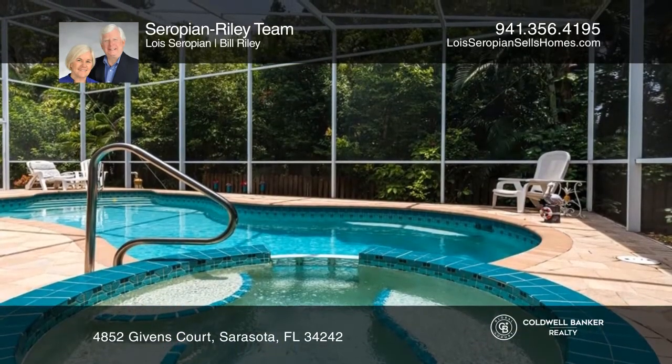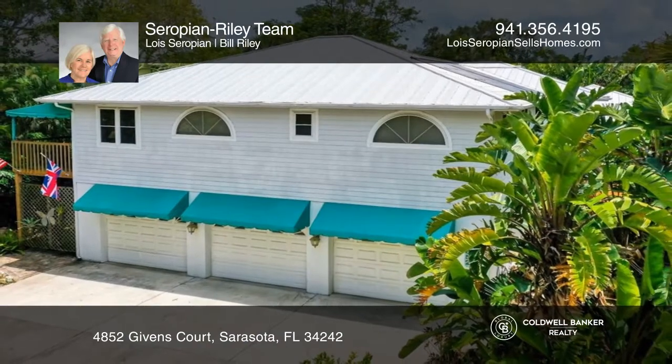Want to turn this house into a home? Contact the Syropian Riley team today.